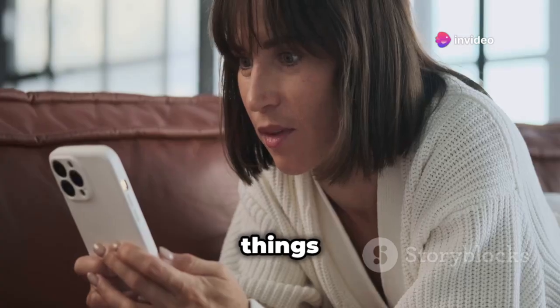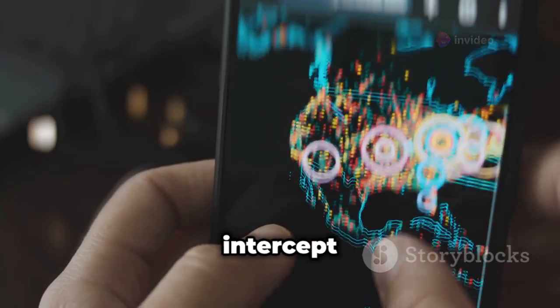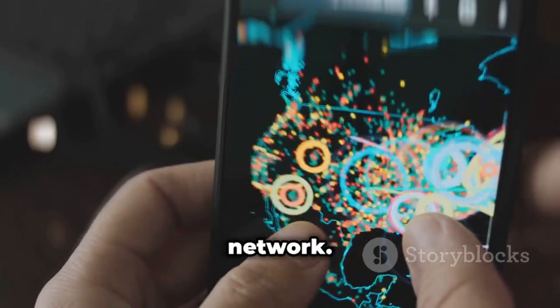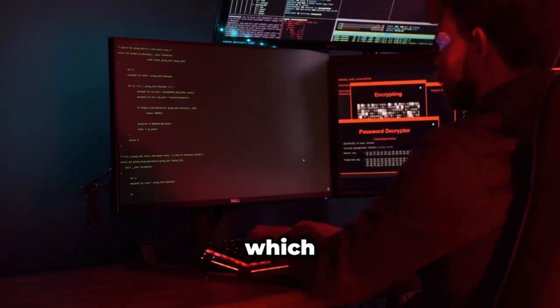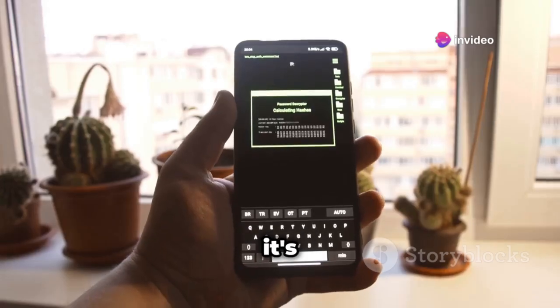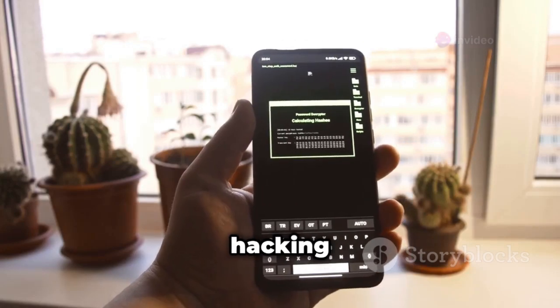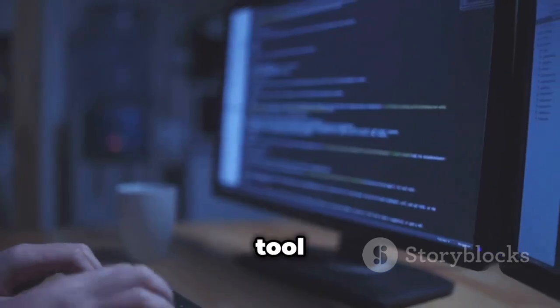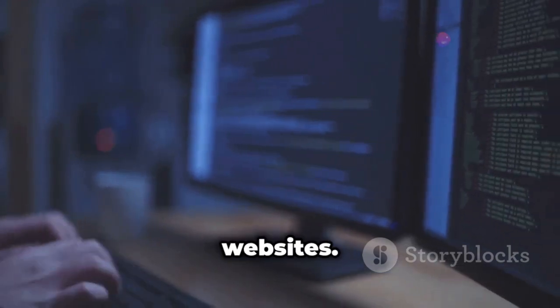DroidSheep — intercepting web sessions like a pro. DroidSheep is a powerful tool that allows you to intercept web session profiles over a network. It means you can potentially capture session cookies, which are little pieces of data that websites use to identify you. That's why it's crucial to only use DroidSheep on your own network and for ethical hacking purposes. It's a great tool for learning about web application security and testing the security of your own websites.